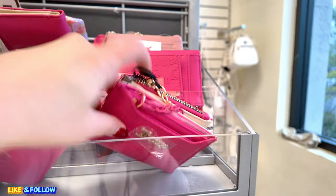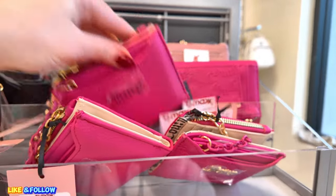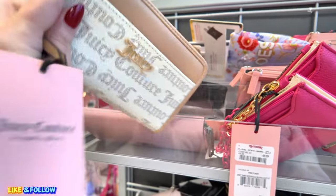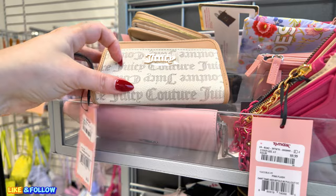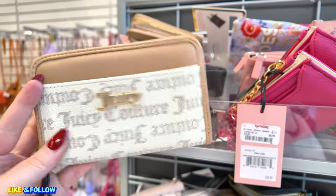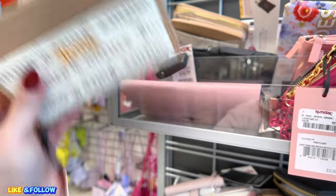Wow, this location has a lot of Juicy Couture. Look at this one — if you're trying to match the purses. $12.99 for this one. This actually matches with one of the Juicy Coutures that I bought last week. Super cute.